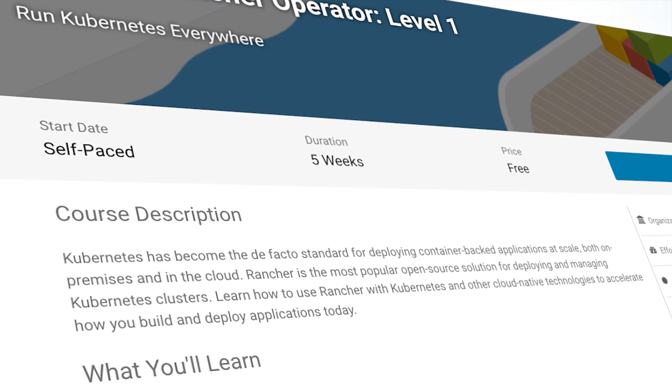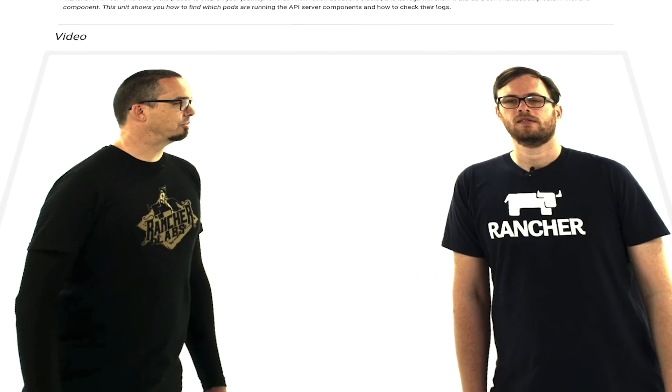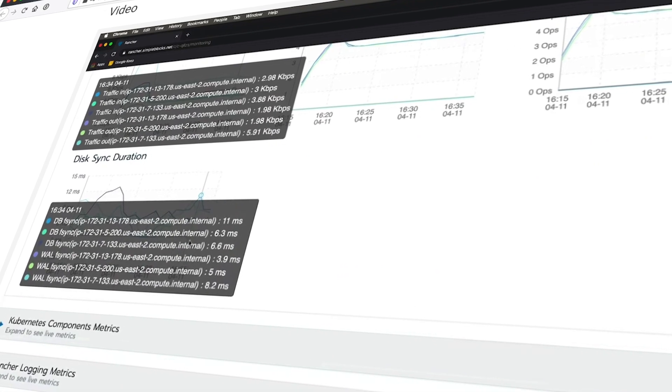I'm excited to announce that we've created the Rancher Academy for that very purpose. Enrollment opens today for the Certified Rancher Operator Level 1 course, in which you'll learn how to install Rancher in Docker and Kubernetes, and how to use it to deploy and manage Kubernetes clusters.